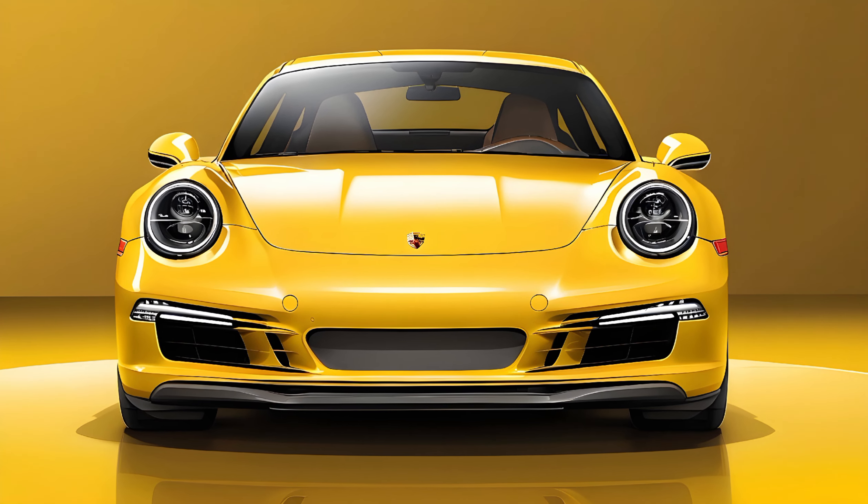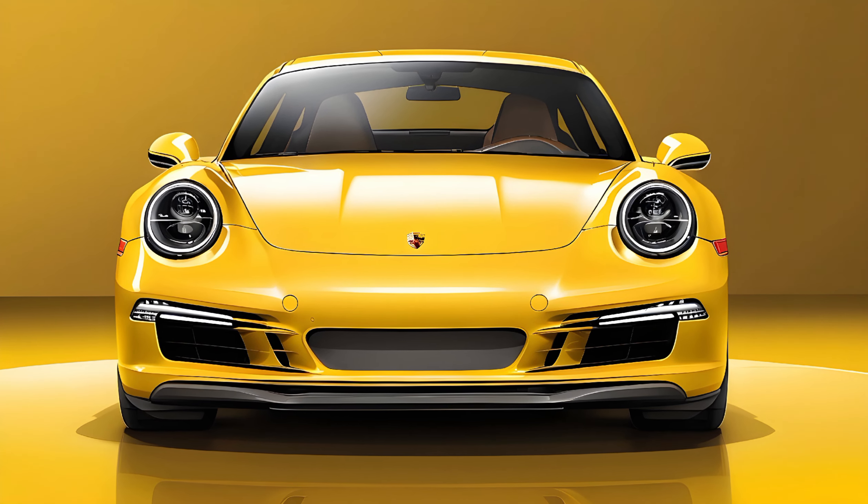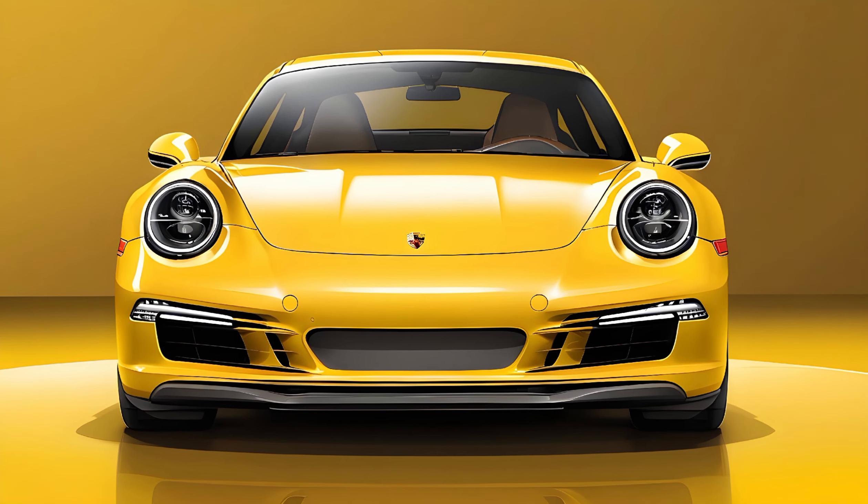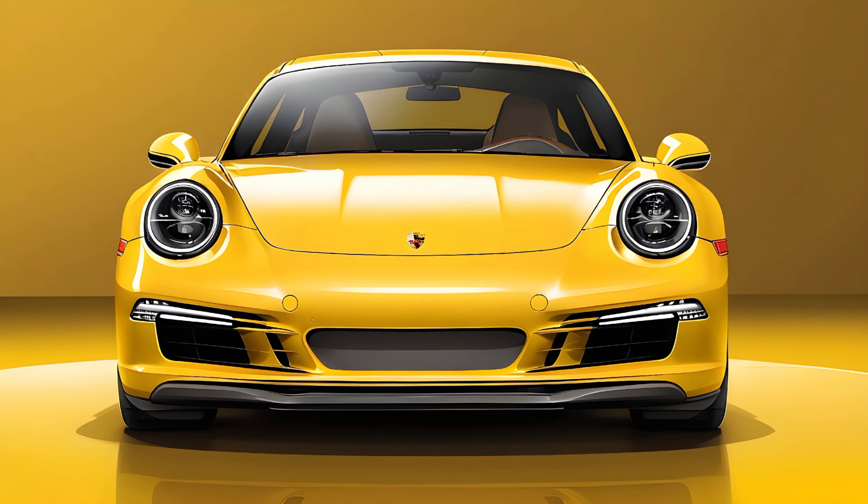So the verdict: the 2025 Porsche 911 is a watershed moment for the iconic sports car. It retains the classic design and thrilling performance we've come to expect, but with the added benefit of electrification. This isn't just a faster 911 — it's a glimpse into the future of Porsche, a future where performance and sustainability coexist. This car is aimed at driving enthusiasts who demand the best. If you crave exhilarating speed, cutting-edge technology, and a luxurious driving experience, the 2025 911 might just be your dream garage addition.